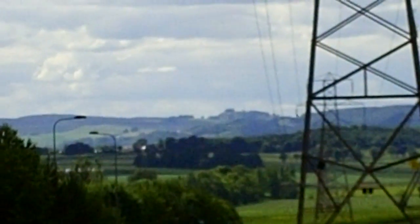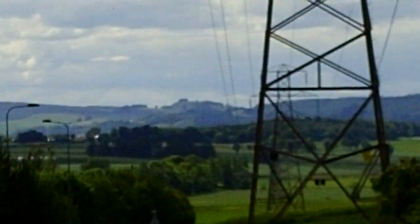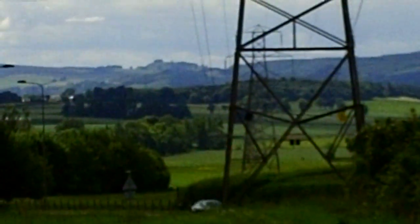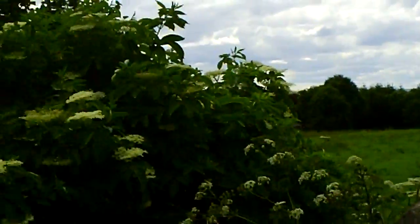Sometimes when these stone circles were made, the central stone is lined up so that you see the sun — in this case setting — behind that little gap. So I wonder if that is connected with this stone circle.